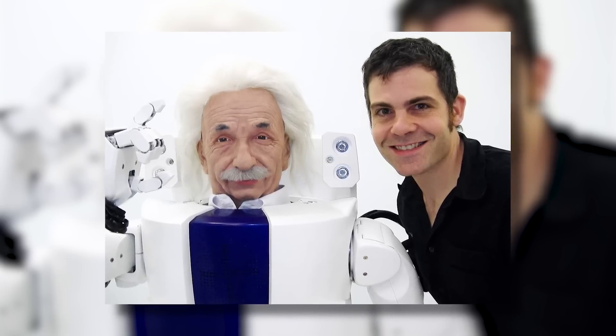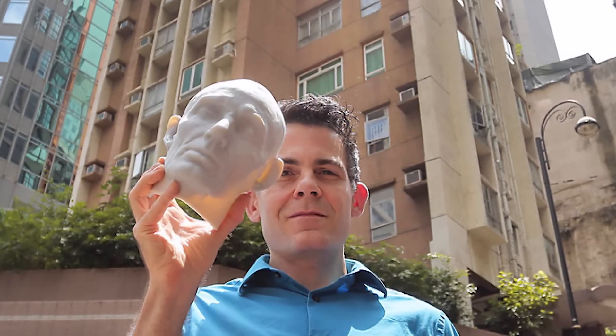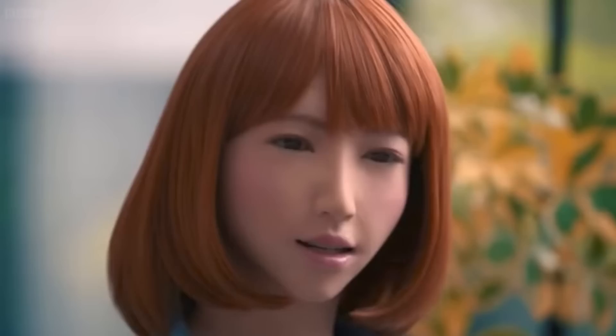Erica was born in a laboratory in Italy. Her creator, Dr. David Hansen, is the founder of Hansen Robotics, a company specializing in developing humanoid robots. Hansen Robotics is based in Hong Kong but has offices in Pennsylvania and Texas. Dr. Hansen has a PhD in philosophy from the University of Texas at Austin, and his work focuses on artificial intelligence, robotics, and machine learning.